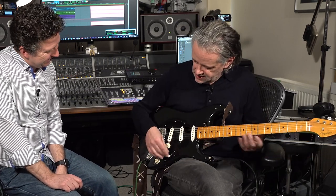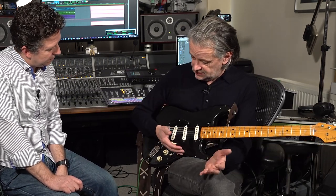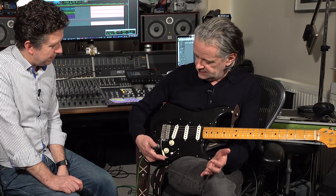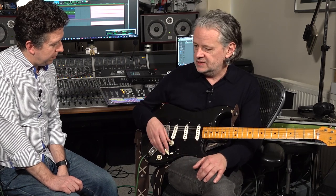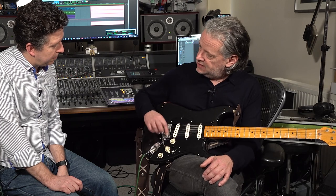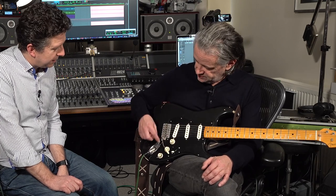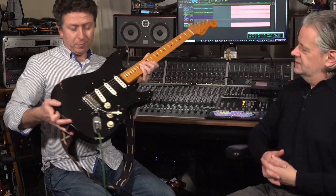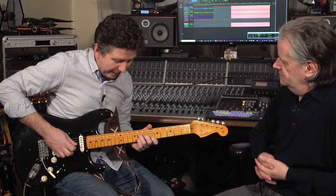The only thing that's weird — and obviously this is a taste thing — is that the short whammy bar doesn't really suit me. Callaghan make a replacement bar for this, because it isn't a standard thread. Hence you see all this PTFE tape around the thing, to try and fatten it out. Having played this a little bit before we hit record, it plays so beautifully.